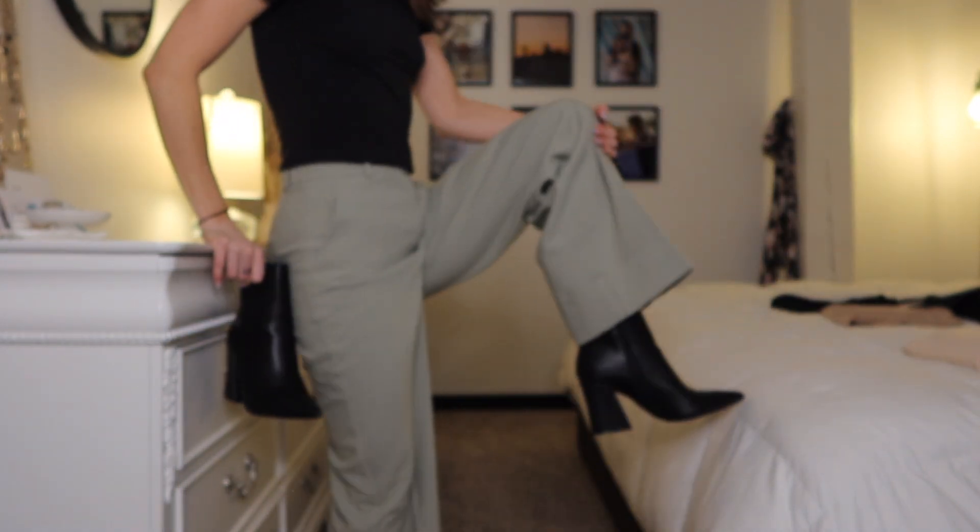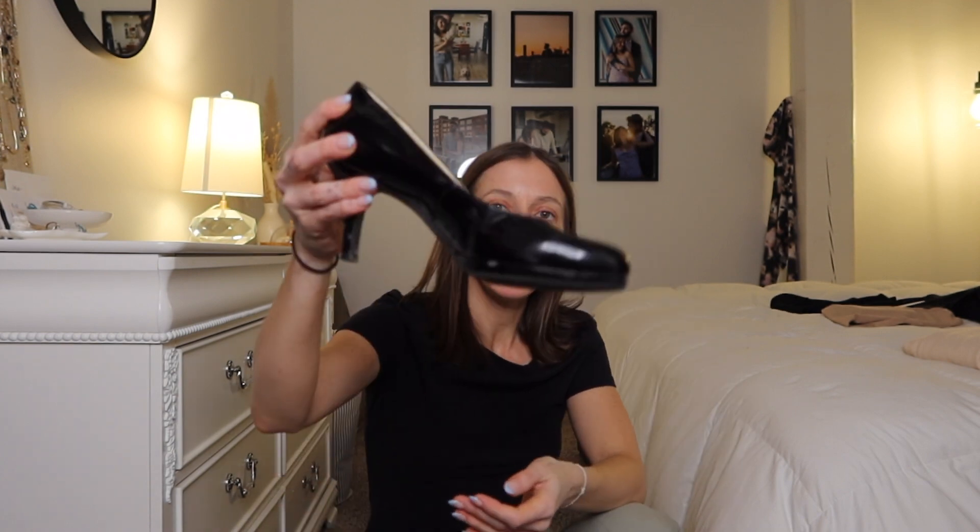I just tried on my classic black heels and they're not the best fit for these pants because they get lost. I think I either need to get these pants slightly tailored and hemmed to be a little shorter, or I have to wear them with a clunky chunky heel — otherwise the shoes just get totally swallowed up by the pants. So I'll keep on the black booties for outfit number two.